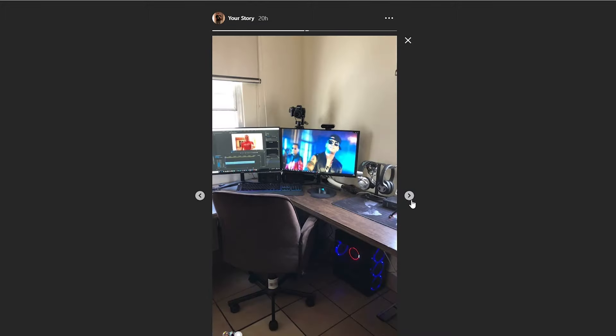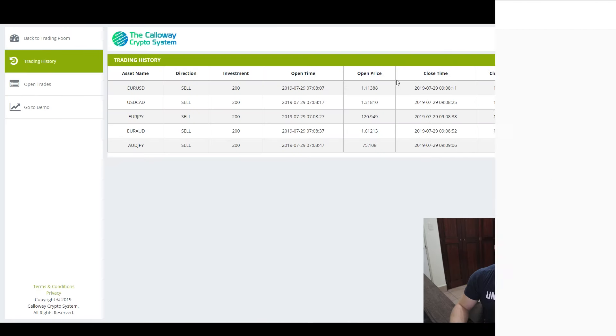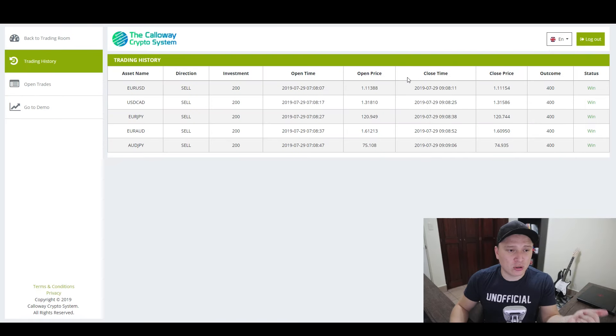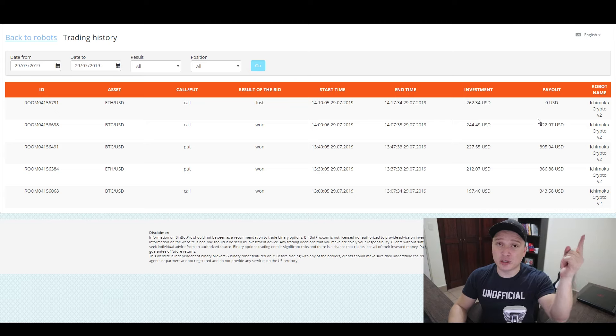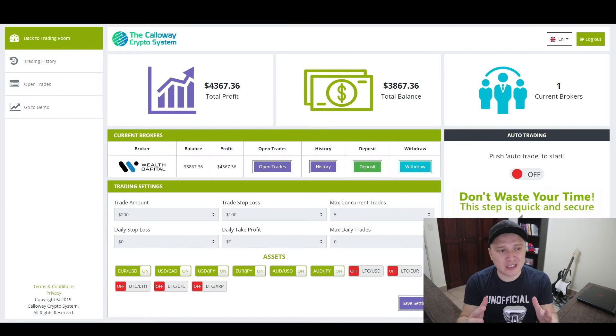Before I get into the downsides, I want to remind you that I placed a total of five trades today with the Callaway Crypto System and all of them were wins. With BinBook Pro we had an 80% in-the-money session. Both of those videos are going to be in the cards, so make sure you watch them.